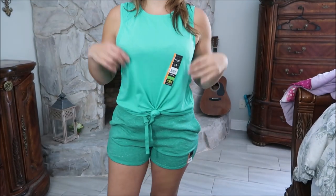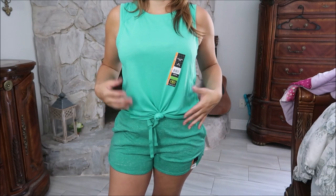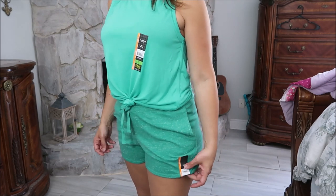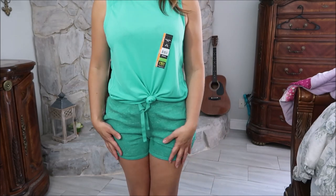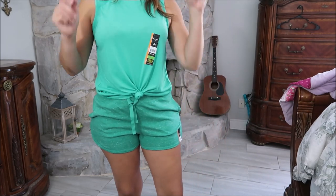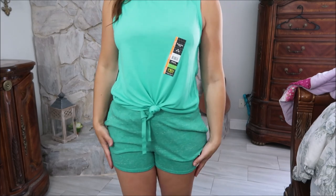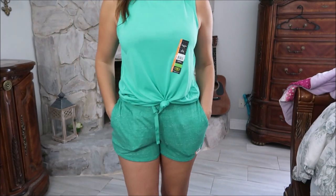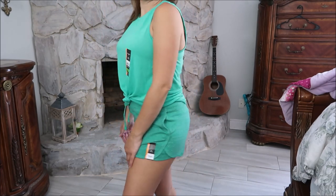I also got that same black top in teal — really comfortable and easy, still in the medium. I paired it with matching teal shorts that are less than $5. They come in all the same colors as the tops and are really comfortable to work out in or just hang around the house. I got my size medium and I'd say they're true to size — unless you want them shorter, in which case you could size down.